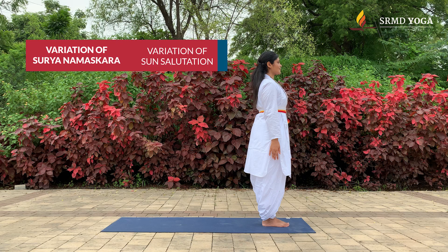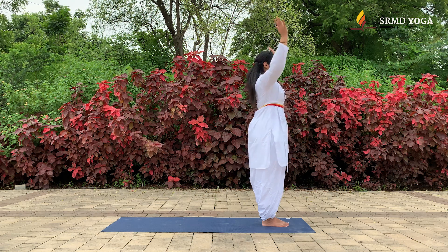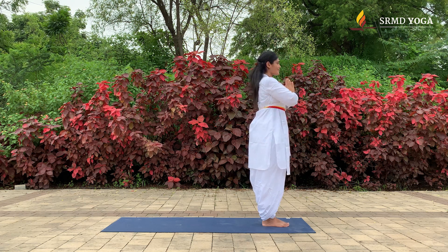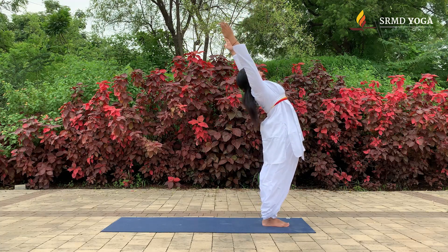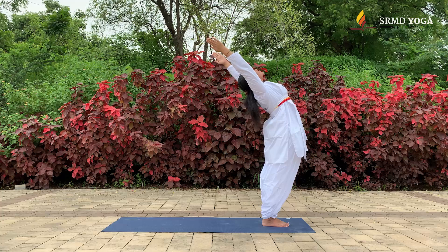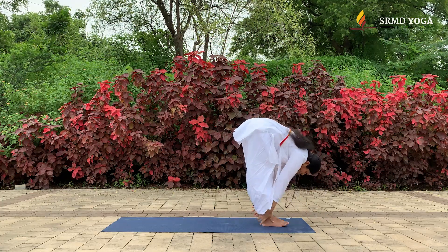Surya Namaskar modification — being a dynamic flow of asanas, it helps work a variety of muscles in the body, making it a perfect tool for weight loss. Begin in Samastitihi; as you inhale, exhale hands in Pranam Mudra at the heart center. Inhale into Urdhva Hastasana with a back bend, then exhale forward into Uttanasana.